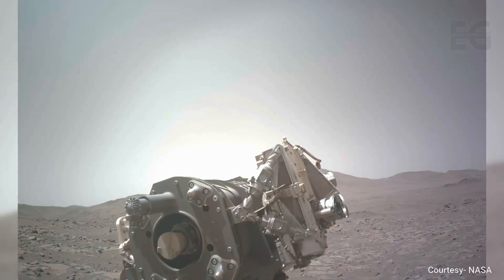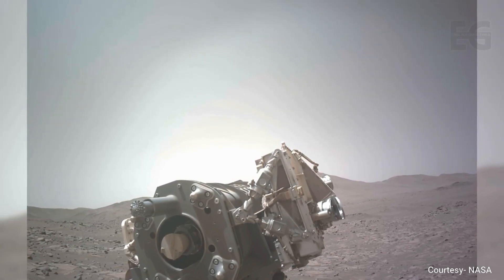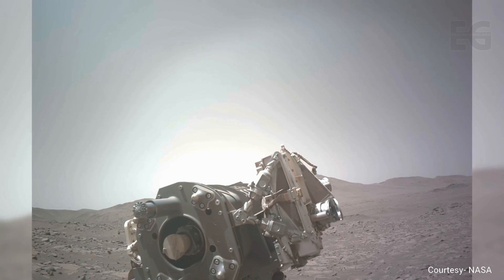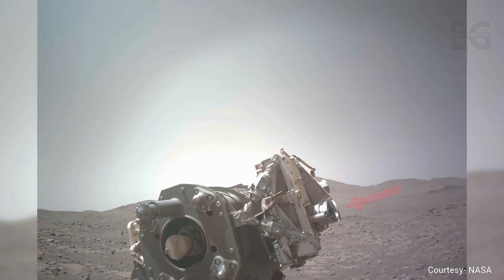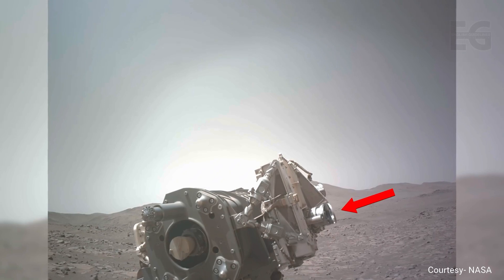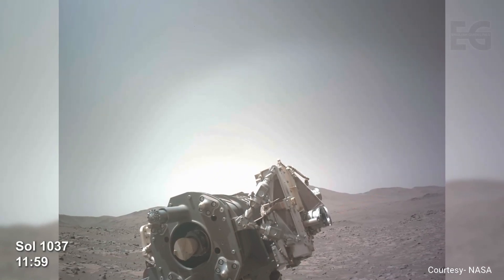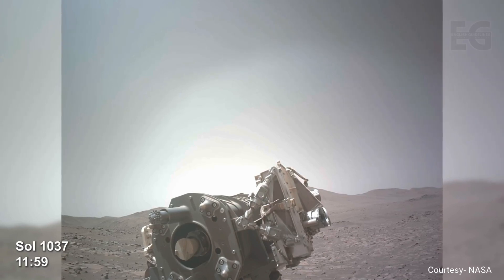Meanwhile, Perseverance is still having problems with its dust cap. In this image, we can see that the cover is partially open. When the rover was built, NASA ensured that if one instrument failed, there were more to do the job. Luckily, spectroscopy data can still be obtained from other instruments. However, the laser is still out of operation.